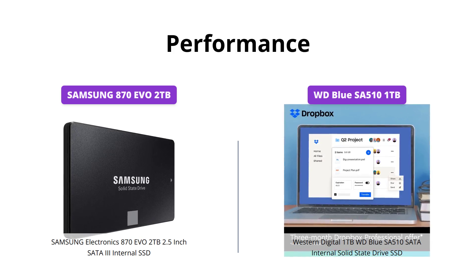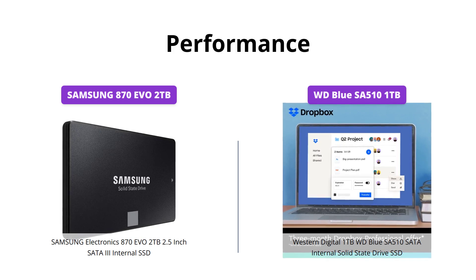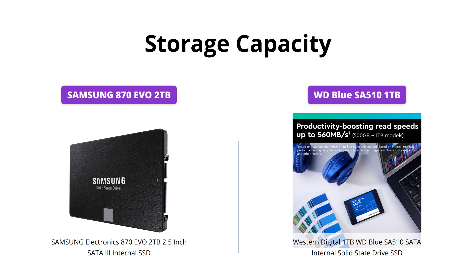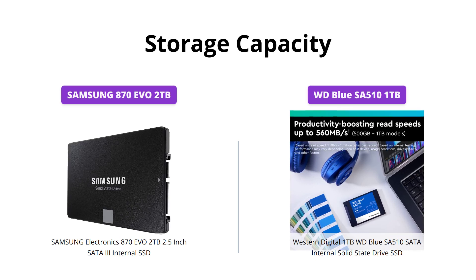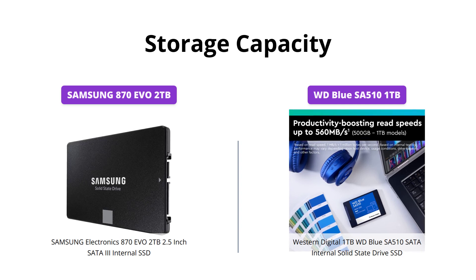Overall, if you need a professional-level SSD, go for the Samsung 870 EVO. The Samsung 870 EVO 2TB offers a larger storage capacity of 2TB, making it an excellent choice for professionals who deal with 4K or 8K video editing or large files.